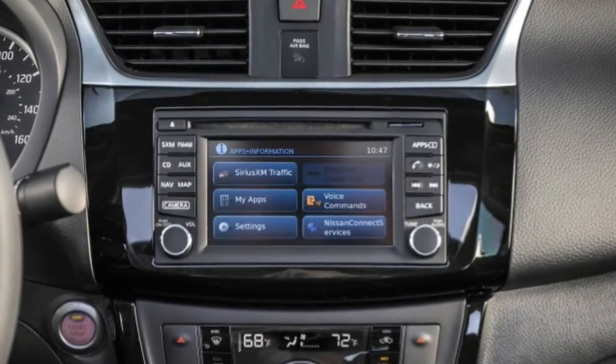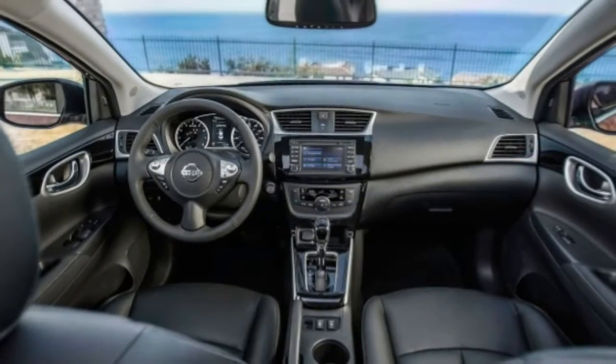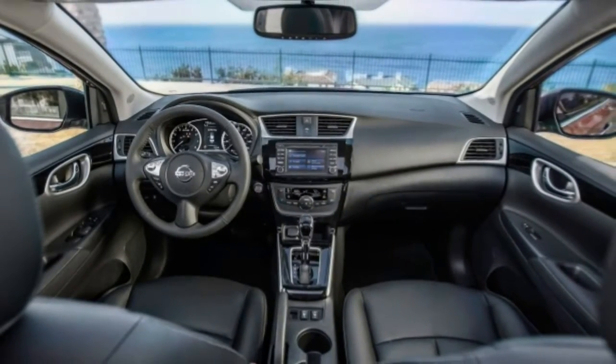Drivability: the Sentra gets underway smoothly and humbly goes about its business in traffic or when running errands. It's a simple car to drive as long as you're not in a rush to get somewhere.